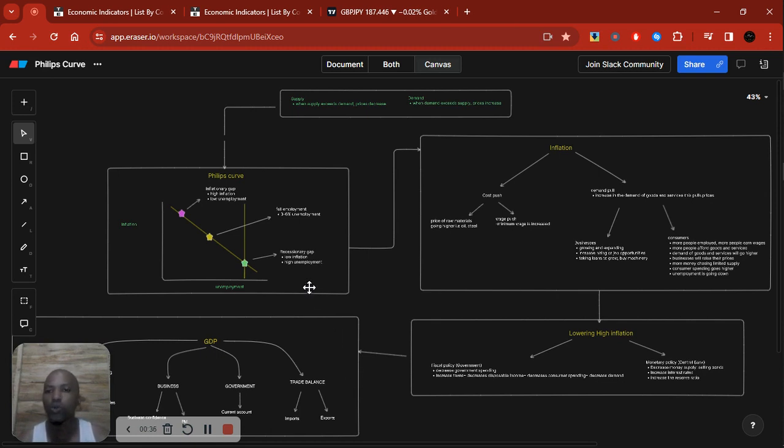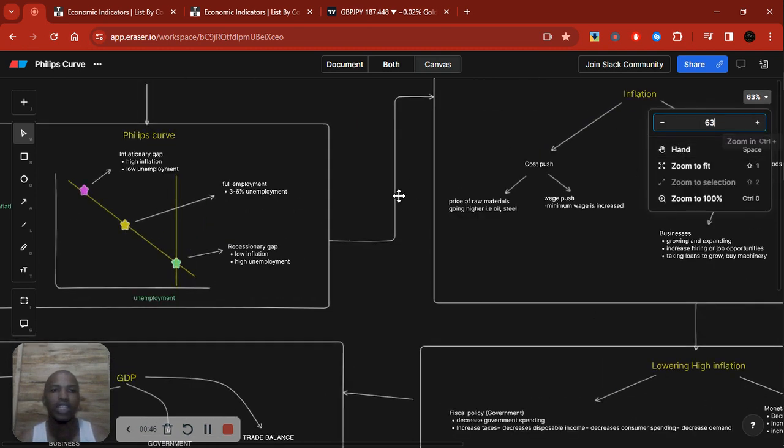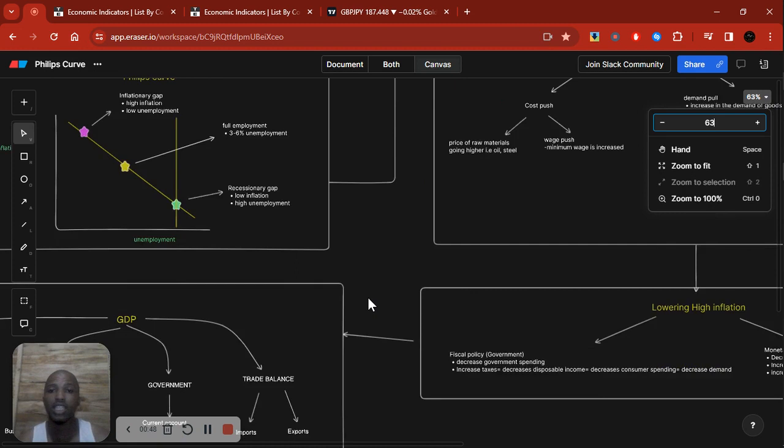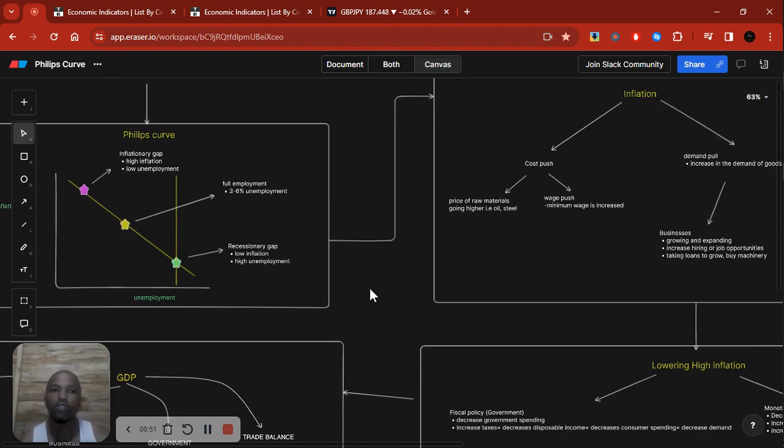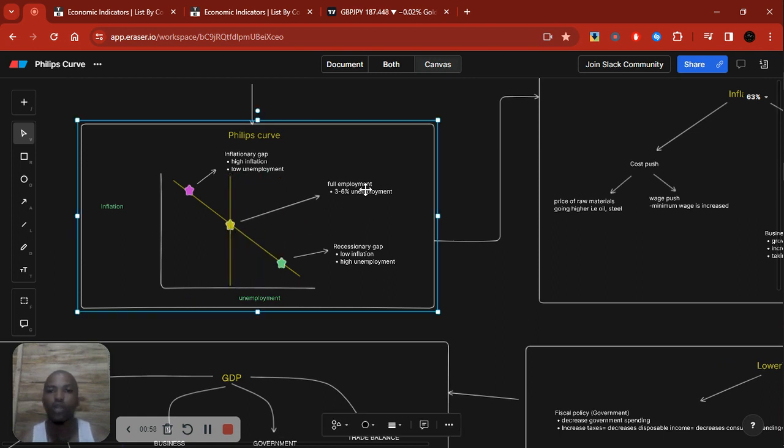Let's go over it by recapping on what we've already covered. Remember the Phillips Curve — we went over it where you're looking at inflation, interest rates, unemployment, and the relationship between inflation and unemployment. The ideal scenario is when we're at the midline where we have full employment or moderate unemployment and moderate inflation — essentially when the central bank is around its two percent target.